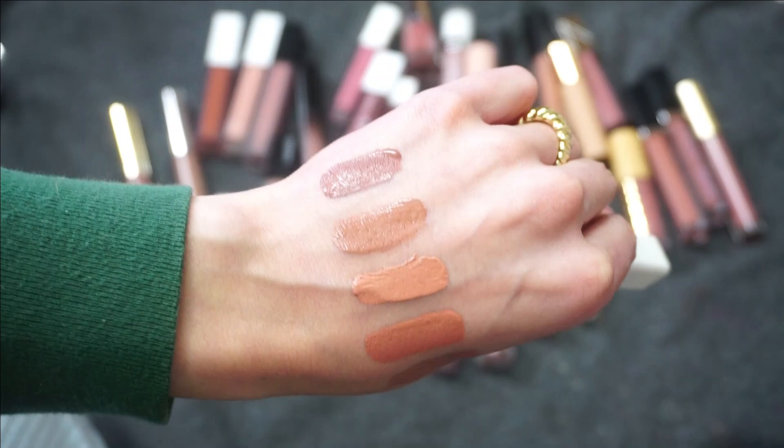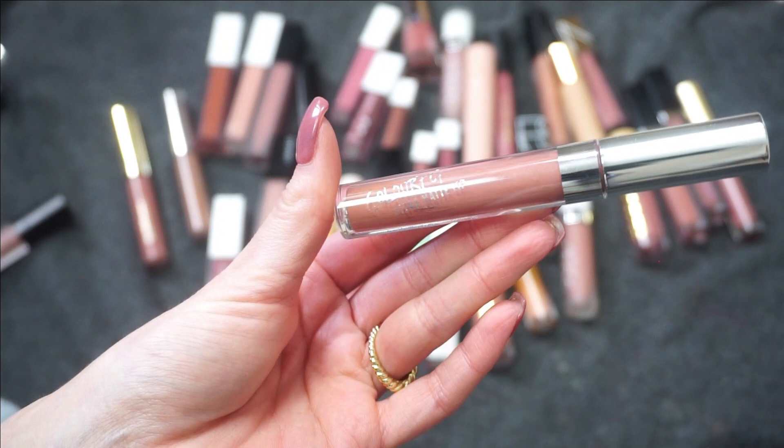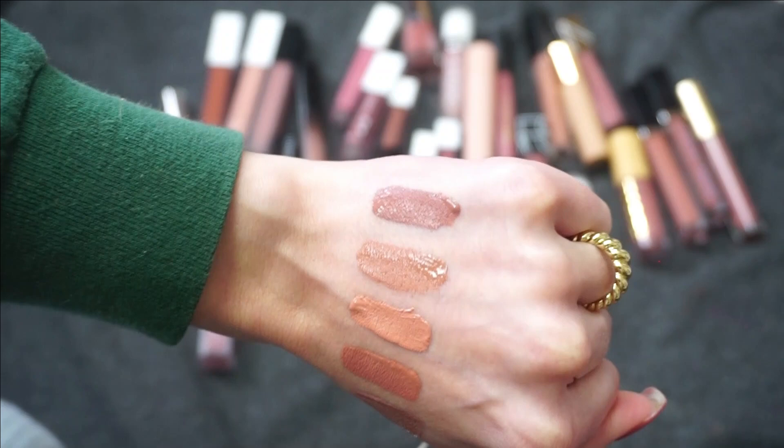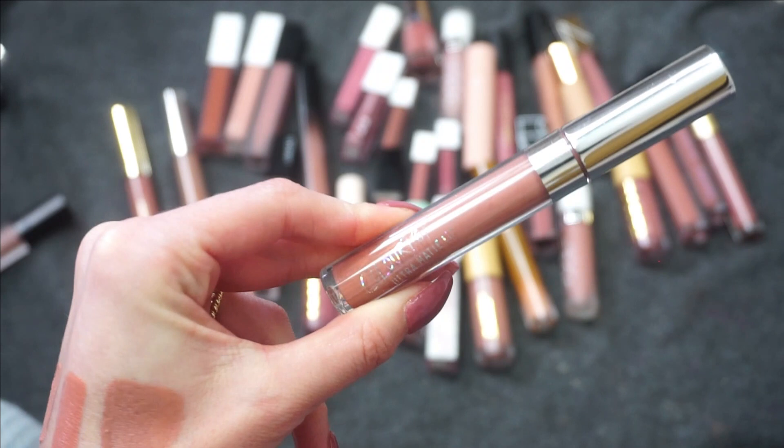Beeper I'm kind of having a hard time with. This is a newer Beeper — I used to have it back in the day and then I actually picked up another one, maybe last year. I re-bought it because I loved Beeper — kind of that darker nude especially when that was really in. As of right now I'm going to put ColourPop in the keep pile, but I might revisit this one.